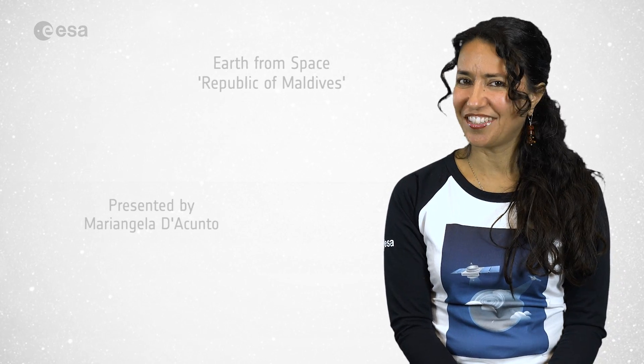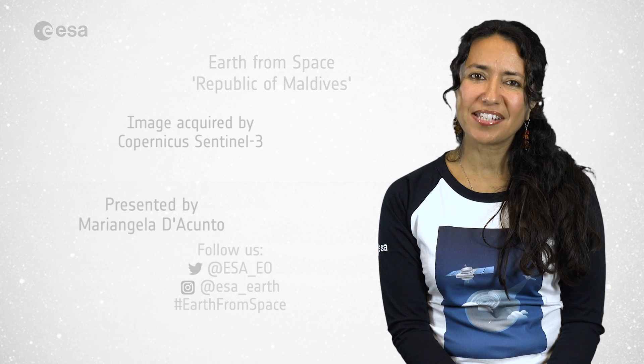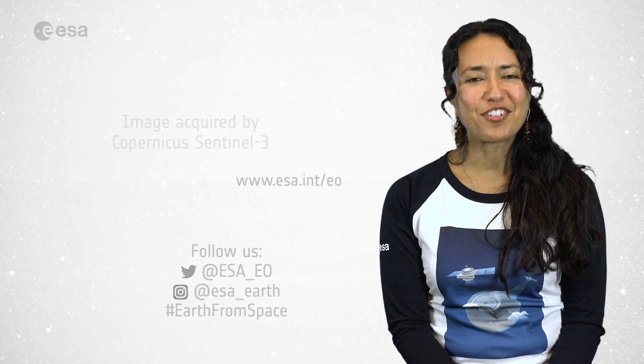And that's all for this edition. From the ESA Web TV studios, I'm Mariangela D'Acunto. Have a great day!